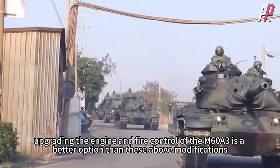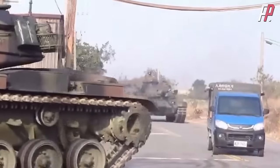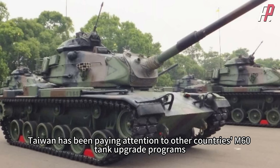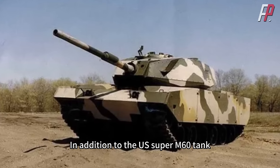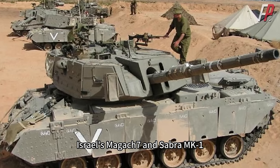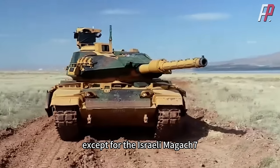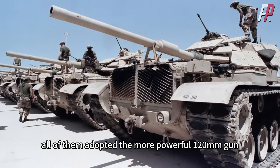Upgrading the engine and fire control of the M60A3 is a better option than these earlier modifications, but it is still not good enough compared to other countries' M60 upgrade programs. In order to upgrade its own M60A3, Taiwan has been paying attention to other nations' M60 programs. Besides the US Super M60, there is Jordan's M60 Phoenix, Israel's Magach 7 and Sabra, Malawi's Quacha, and Turkey's M60T developed in cooperation with Israel. Except for the Israeli Magach 7, which did not change the tank gun, all adopted the more powerful 120mm gun.